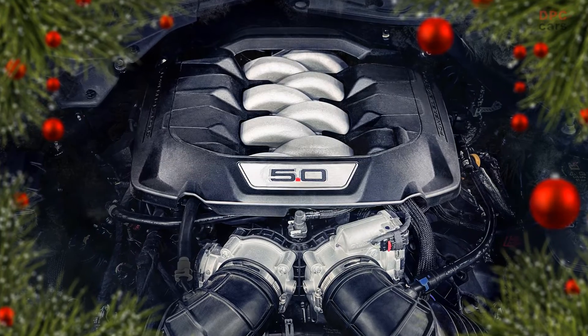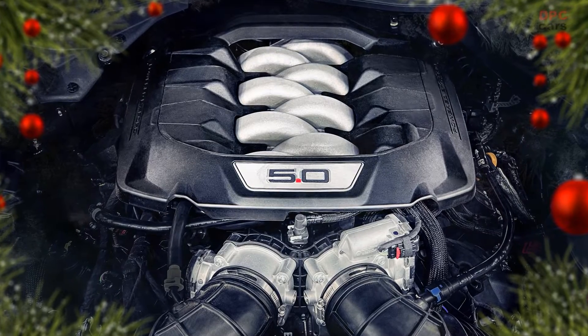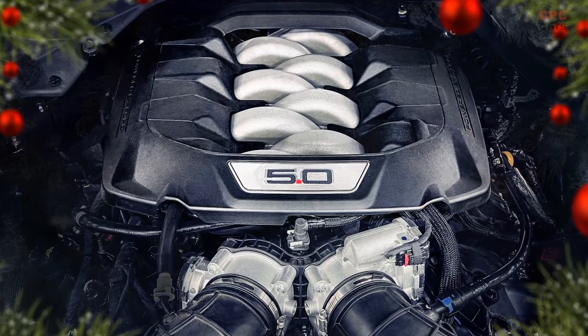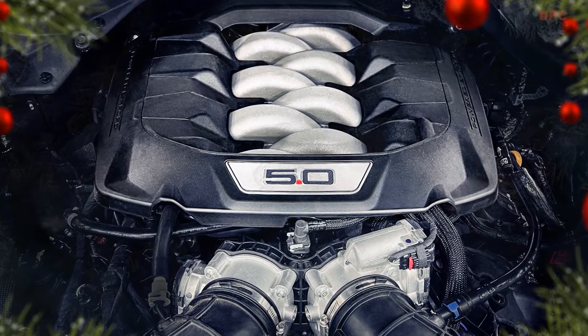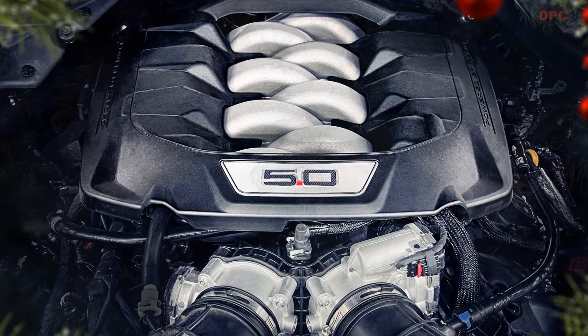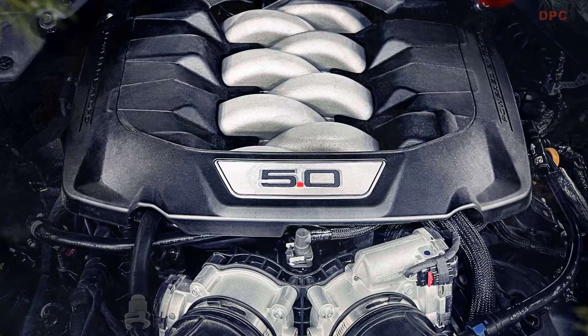The available Active Valve Performance Exhaust System enables the Mustang GT Coupe and Convertible to deliver 486 horsepower and 418 feet-pounds of torque. Beyond the boost in power, the system's free-flowing design delivers a custom V8 sound with the ability to close the valves to restrict the amount of noise made by the car.